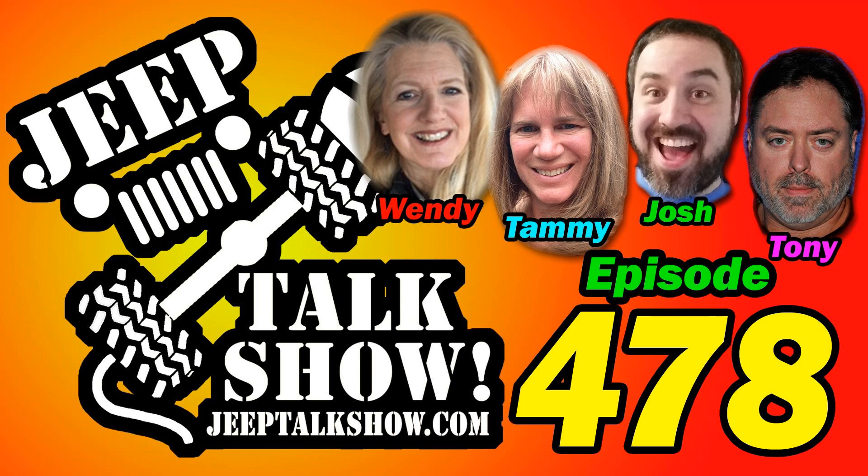Why did you become a paid subscriber to the Jeep Talk Show? 'I love the show. I've listened to you guys for free for years now and I figured it's time to give back.' You can be a paid subscriber and help support the show you love — just go to JeepTalkShow.com and look for the big yellow subscribe button. We've had several new paid subscribers recently, and I really appreciate it.